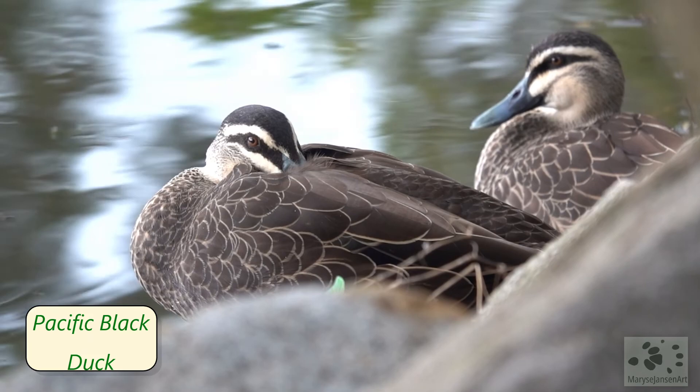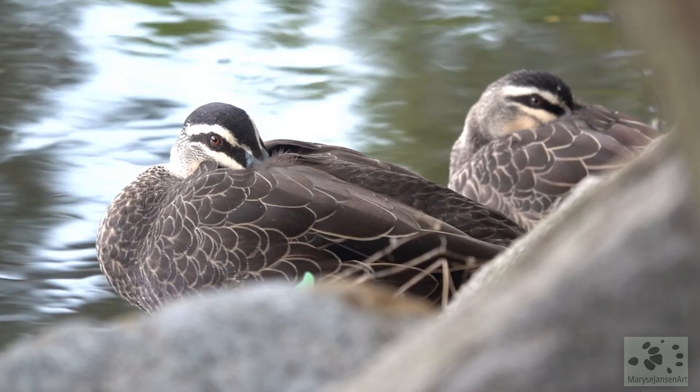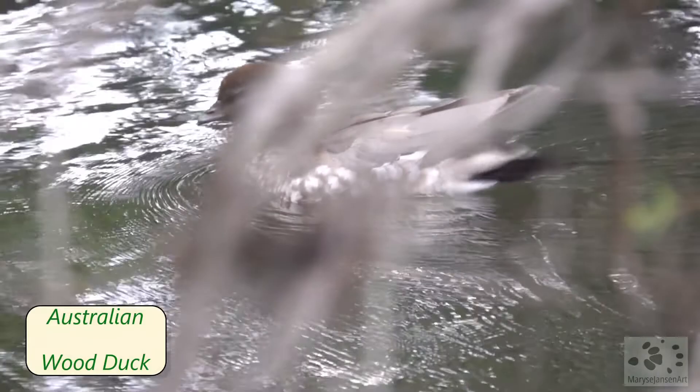These black ducks don't pay it any mind — they're just having a little nap. And here is another duck: this is the female Australian wood duck, and there is the male with the darker head.